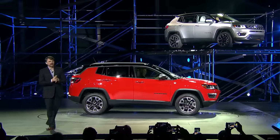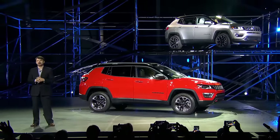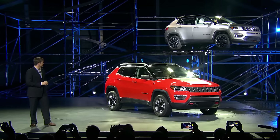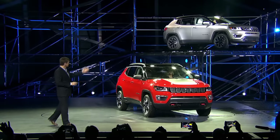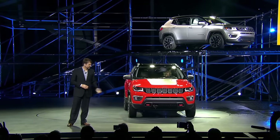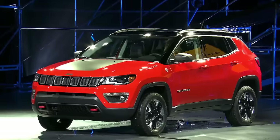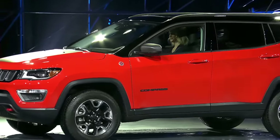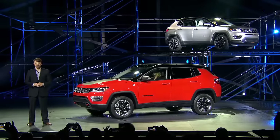Legendary Jeep capability raises the bar in the compact SUV segment. Now with the world-class 2017 Jeep Compass Limited, which you can see there, and of course the Jeep Compass Trailhawk. The 2017 Compass makes its appearance as a true citizen of the world.